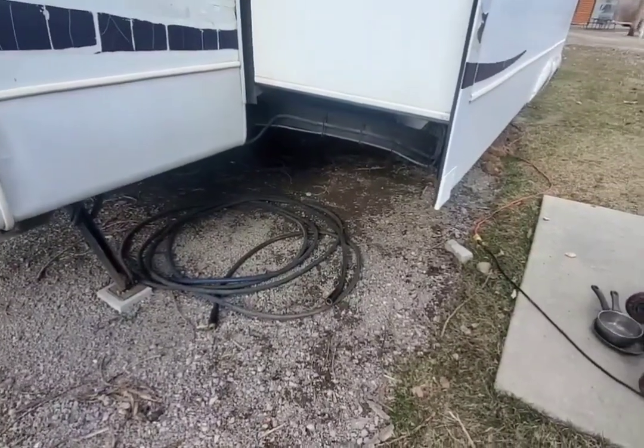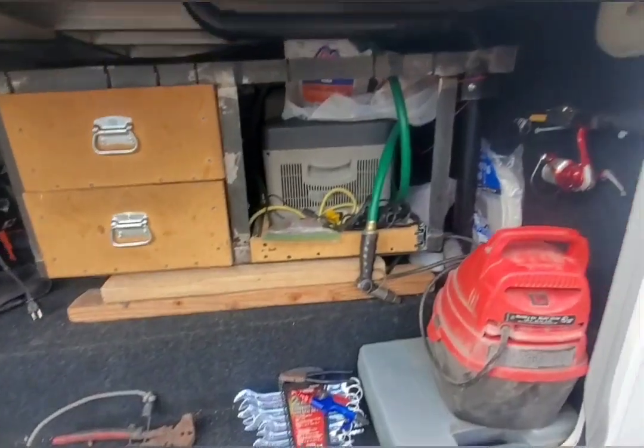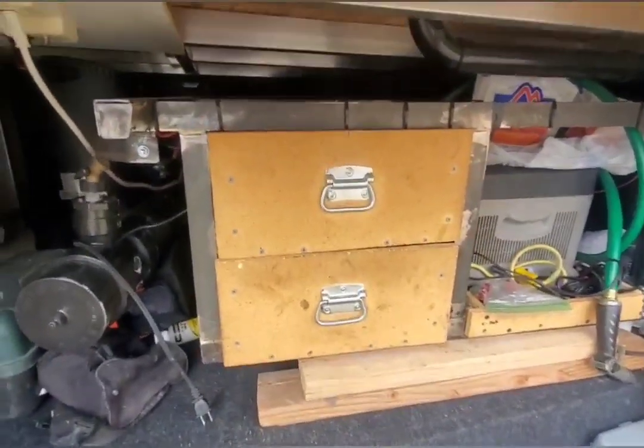But if I end up being the next Spider-Man, we know what happened. For those of you that haven't seen the underbelly of the beast — this is it, this is my overland setup right here.